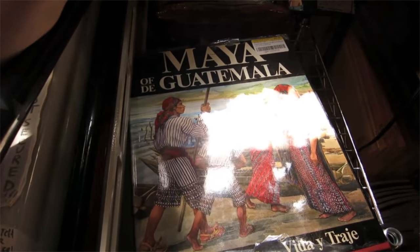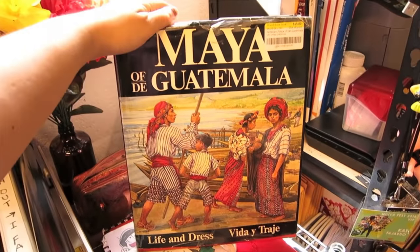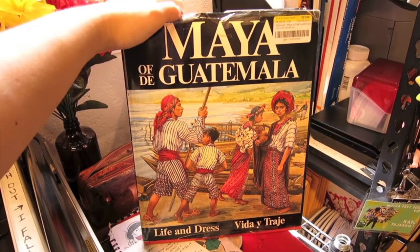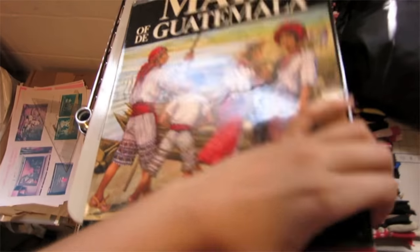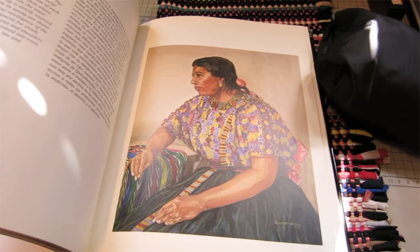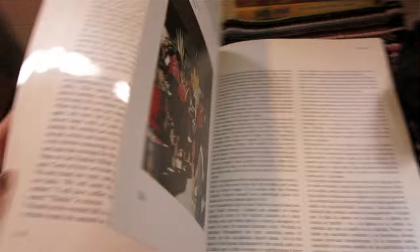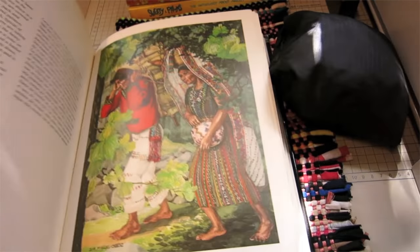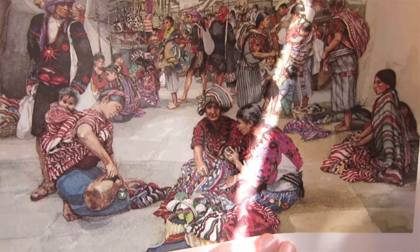This is a reference book I really like — it's based on indigenous clothing from Guatemala. I love looking at the pictures and artwork, especially the texture and patterns on the clothing. It's really nice, definitely a great purchase. It's so gorgeous and beautiful.